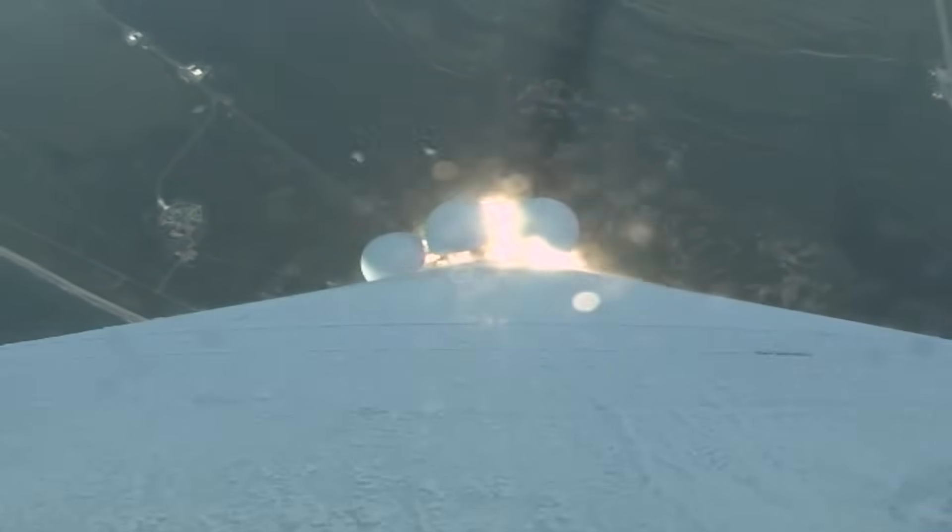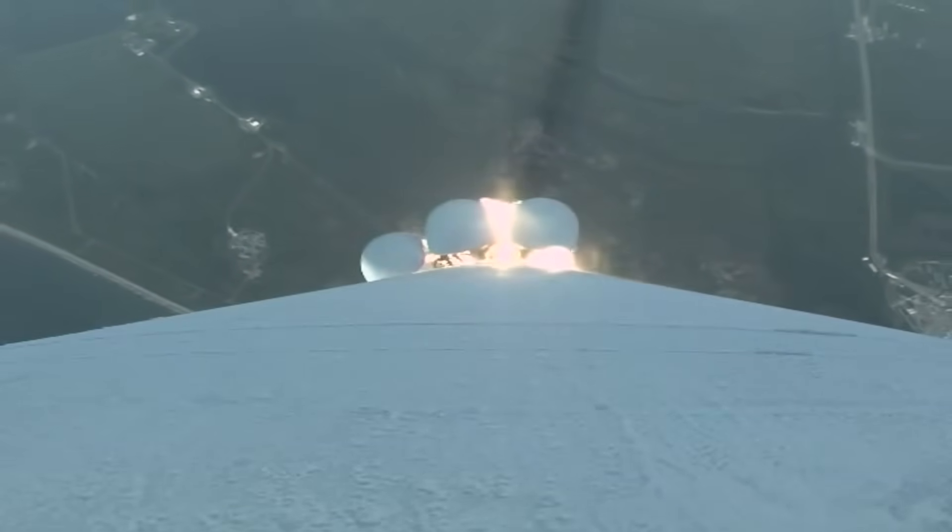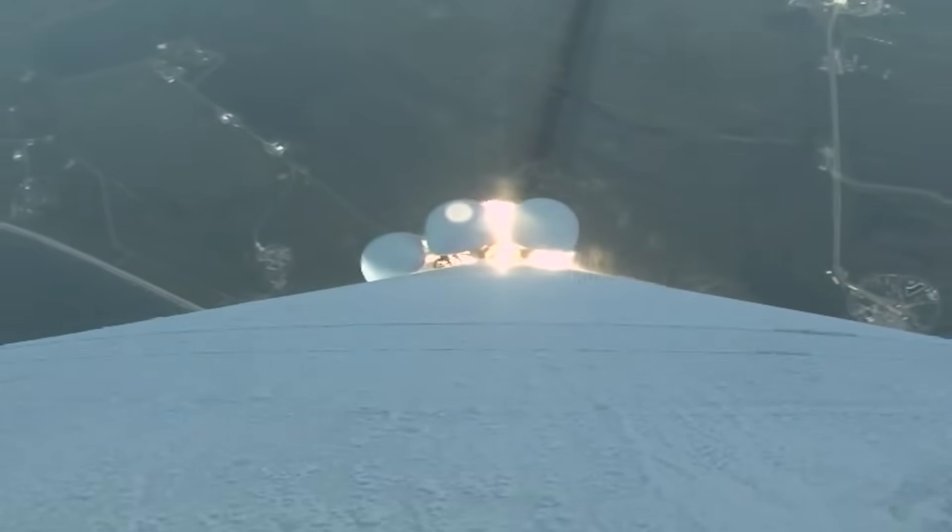Entering our first throttle bucket. We've ended our pitch over maneuver. Body rates return to zero. 1.5 miles in altitude, traveling at 1,200 miles per hour. Mach 1 — Atlas is now supersonic.